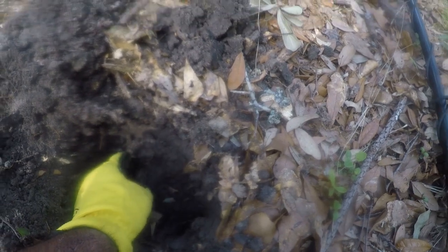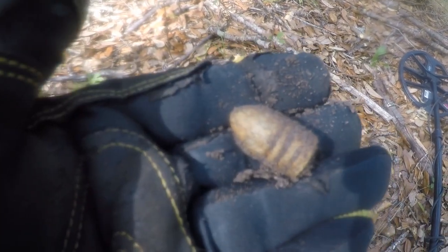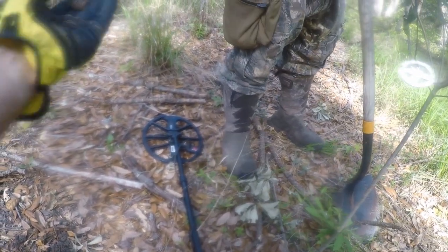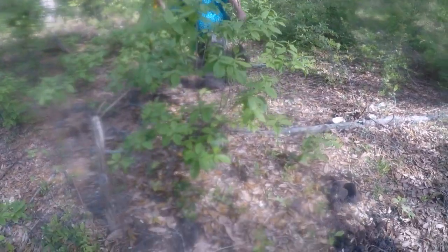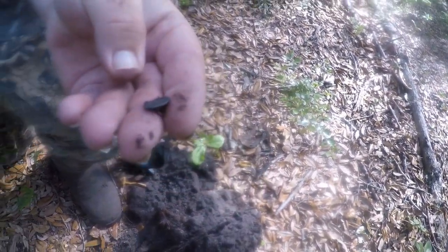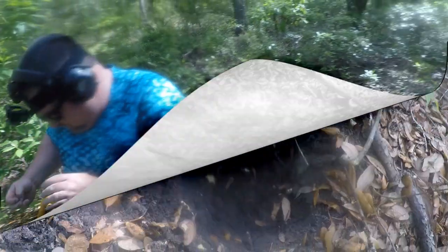Just popped another hole, and lo and behold, in this hole is another bullet. That first one was a Gardener; this is a nice three-ringer. This place is awesome so far. Here comes Calabash to check it out too. He dug a flat button — a nice little cuff, flat, nothing on it. Good job, buddy. On to the next one.